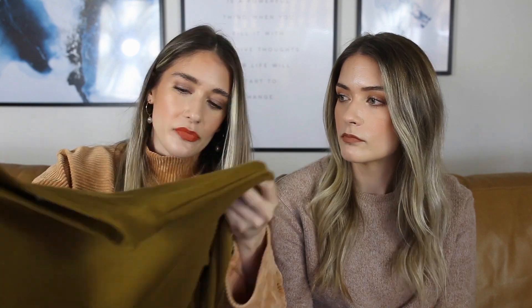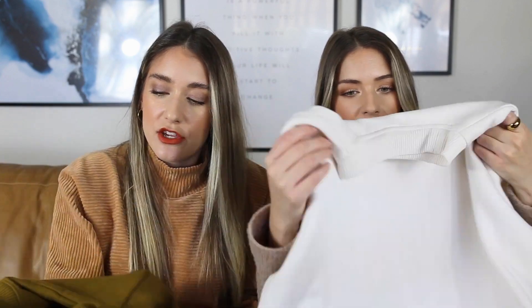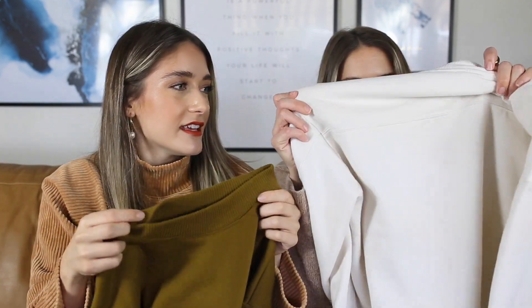Next are these sweatshirts. We got them at Target — well, ordered them again because Target's been having a lot of sales online. They're the A New Day brand. They're really basic, just a long sleeve sweatshirt. They have ribbing on the end of the sleeve and on the bottom of the sweatshirt, which is really cute. There's also a stitch on the back, which is a really cute detail. And there's ribbing around the neck — it's a crew neck, almost a little bit of a mock neck style.